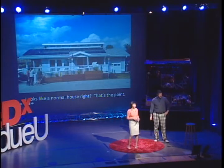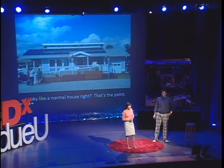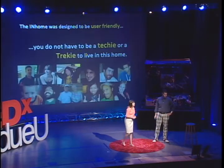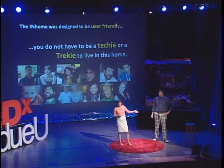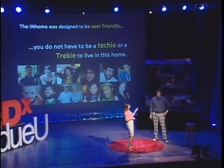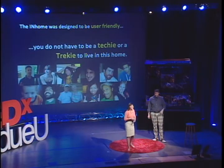As you can see, the house looks like a home you could find in any neighborhood in the country. It was built with all commercially available, off-the-shelf components. The home was designed to be user-friendly and not overbearing, so you don't have to be a techie to live in this house. It's designed for everyone.